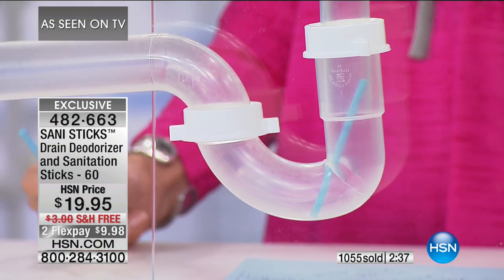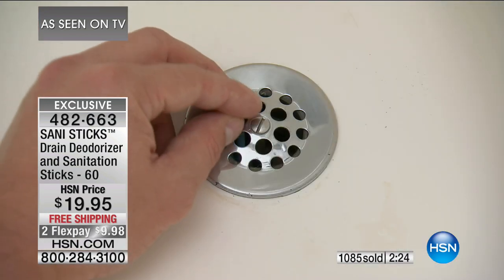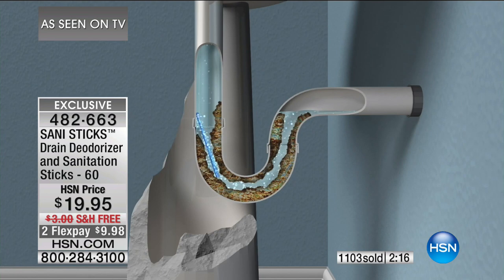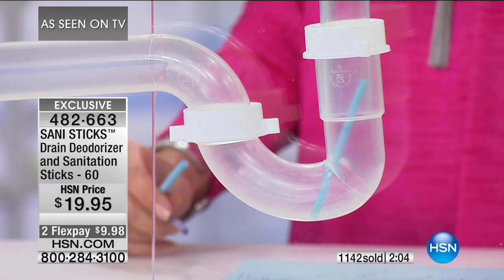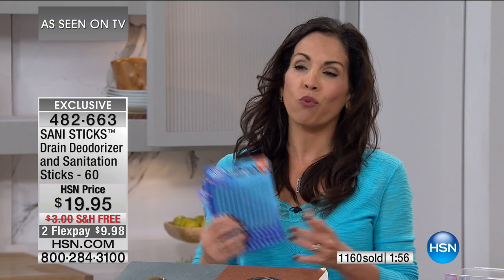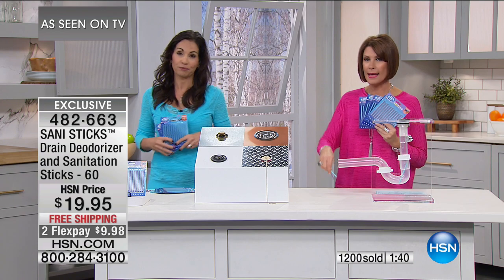If you have an RV or a boat with a drain, you can use these in there too — any drain at all. This is a problem that sneaks up on you. Out of sight, out of mind — until you have the stink, the backup, the slow drain, and then you're either trying harsh chemicals or calling a plumber. Wouldn't you want to make this small investment and just not worry about it? It's peace of mind. Anytime you have a solution this easy and affordable, you better believe you're going to do it. This is one you'll tell your friends about. Stock up today — we have free shipping and handling.